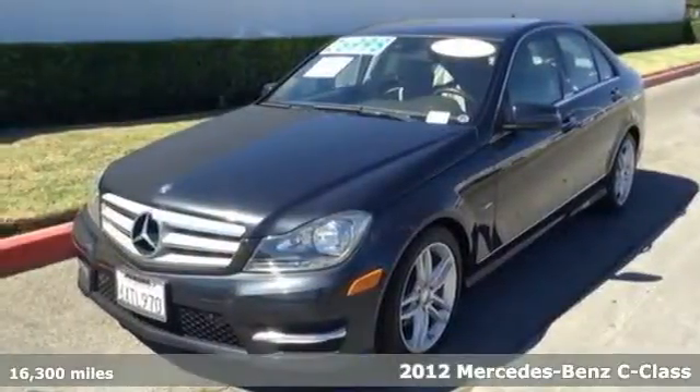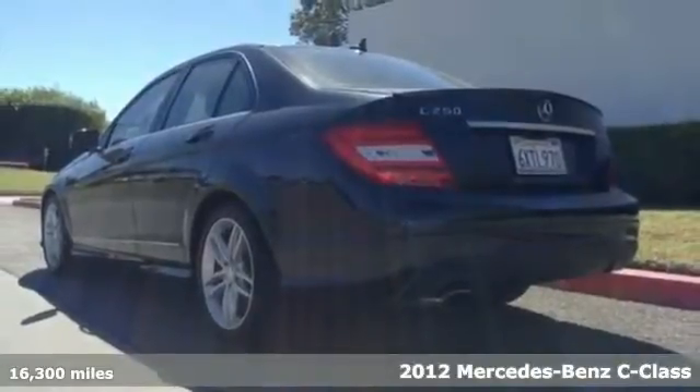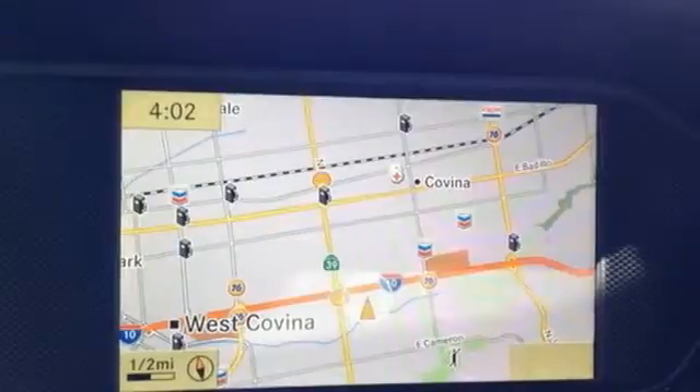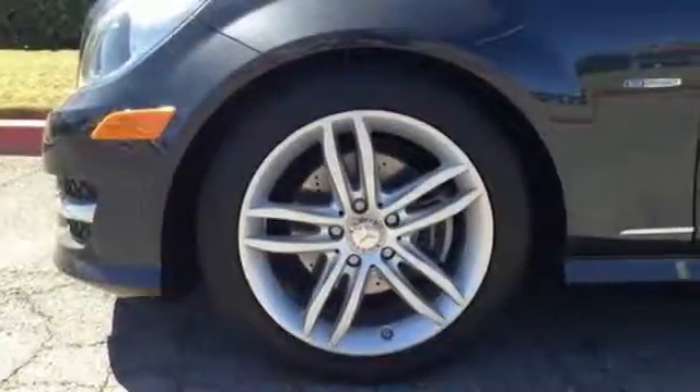It's a 2012 Mercedes-Benz C-Class. Upgrade your traveling experience with this luxurious car. Its amenities make driving easier and a lot more controlled, like a powerful engine with variable valve control, sequential sport shift, and four-wheel independent suspension.